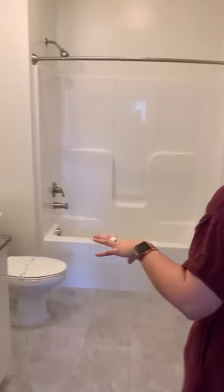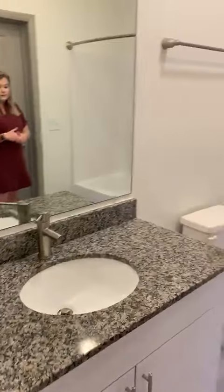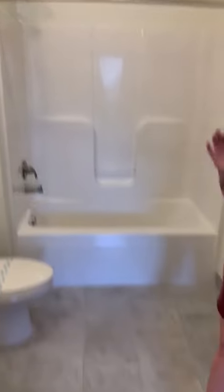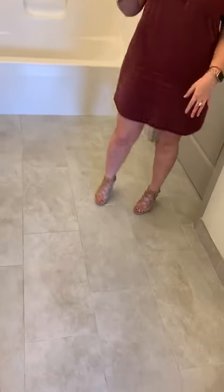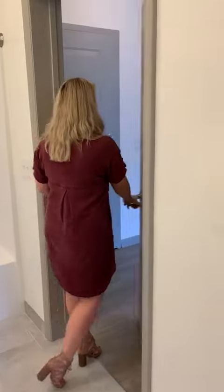Nice, cute bathroom. Tons of cabinet space, tons of counter space. Full bathroom with a shower and a curved shower rod. You've got tile on the floor and granite countertops. And then this door goes out into the kitchen.